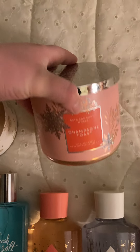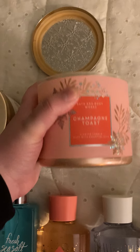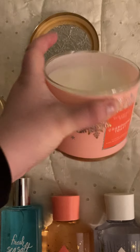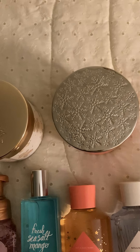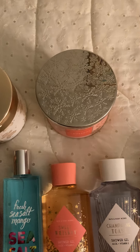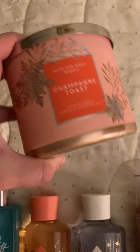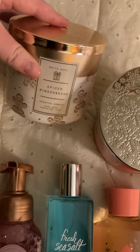The next one I got is Champagne Toast. I haven't used this one yet either, but I'm going to use it when I get my new place. This one smells really good just from smelling it. I love the smell of Champagne Toast in general — this smells like Champagne, or like a Pink Moscato Rosé kind of wine. It has a little bit of a Kool-Aid note but not much. It's a very beautiful scent, and I absolutely love the packaging. This is like the perfect all-year scent, whereas the Spiced Gingerbread is more of a winter scent.